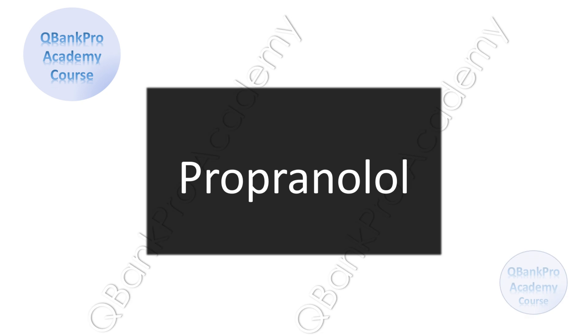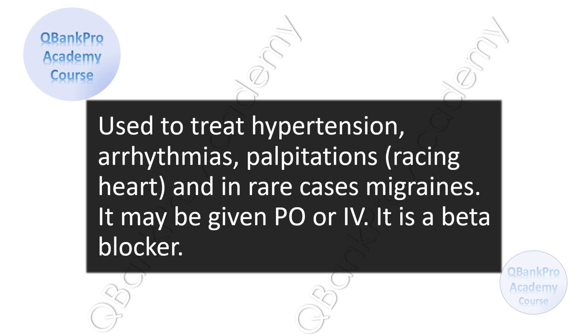The correct answer is Propranolol. Propranolol is used to treat hypertension, arrhythmias, palpitations or racing heart, and in rare cases, migraines. It may be given PO or IV. It is a beta blocker.